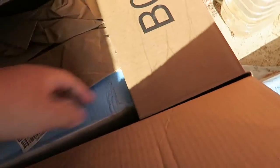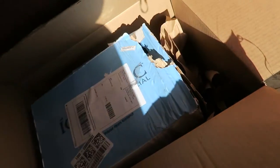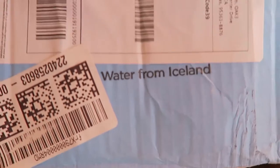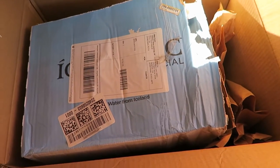So dudes, I got a notification that the Icelandic glacier water that OG Roxas tweeted me to get is here. So let's see. It's bright — that light. The heck? What's up with this box? There it is. Water from Iceland.